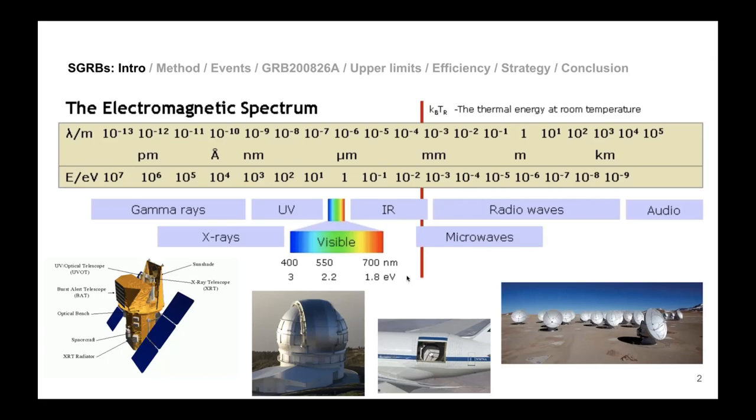If you are at room temperature, you are emitting at infrared wavelengths. We know the sun is much brighter, so its blackbody spectrum peaks in the visible. Visible light can be detected with normal telescopes, which are much more common.